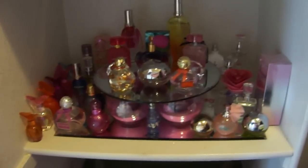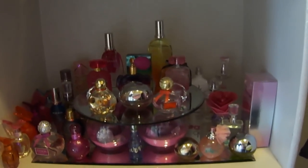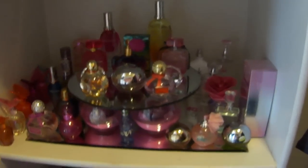Hi again everyone, this is a perfume collection video. I had kind of showed you guys everything when everything was a mess in my room, and I got it set up the way I think I want it. This is my perfume collection — it's in my closet.